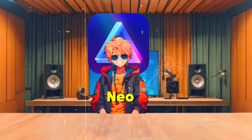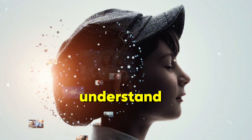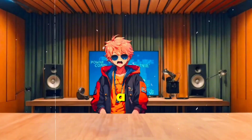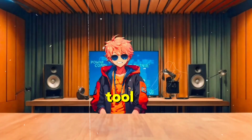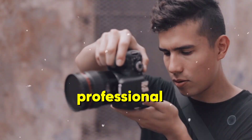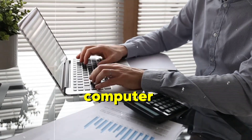So when I first heard about Luminar Neo AI, I was skeptical. I mean, how could an AI possibly understand the nuances of what makes a photo truly stunning? But I decided to give it a shot, and let me tell you, this tool completely exceeded my expectations. It's like having a professional photographer right there with you, guiding you through every step — except it's just you and your computer. No extra hands needed.